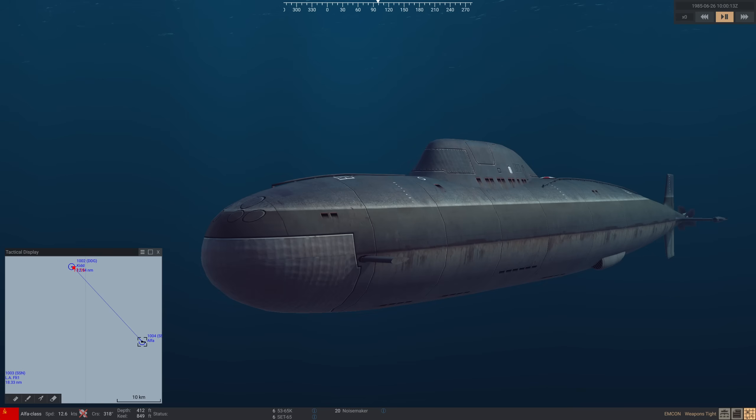This, combined with other reports, created some alarm in the US Navy and prompted the rapid development of the Mark 48 ADCAP — Advanced Capability Upgrade Program — to keep pace. Also, the creation of the high-speed Spearfish torpedo by the Royal Navy was a response to the Alpha.